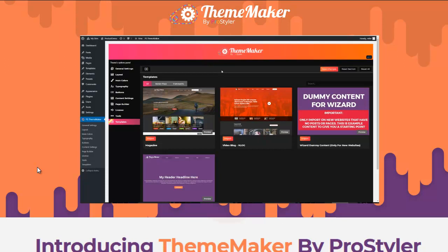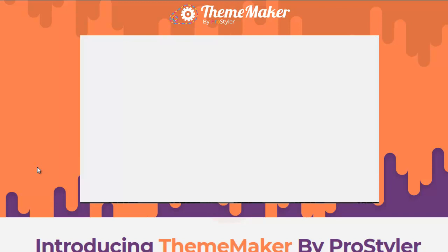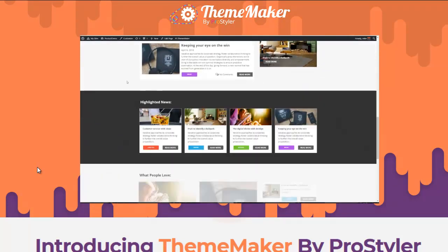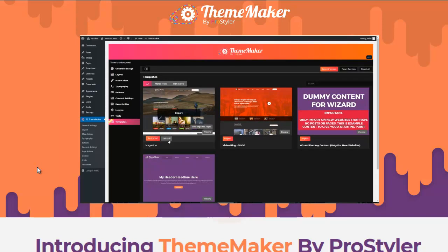With Theme Maker you're going to get 11 pre-made themes, and these install with one click. Let's import the magazine theme — click Import, let that run, and now we open our website and we have a full-blown magazine website theme all loaded and ready for us to jump in and start editing. If you don't like it, you can always uninstall and install another one.